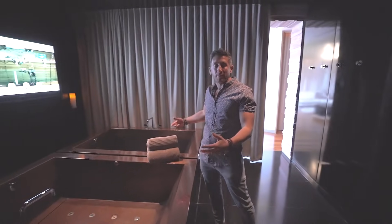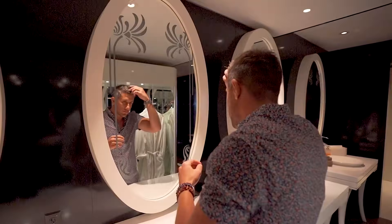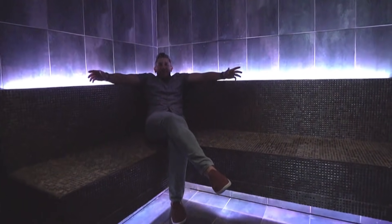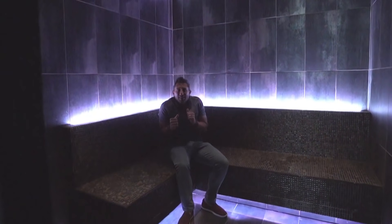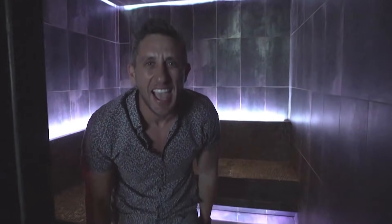You have two soaking tubs, your own steam room, showers, and look at these vanities. Look how huge this steam room is — perfect for getting yourself back in shape, rejuvenating yourself a little bit, and getting ready for another amazing day out in Las Vegas.